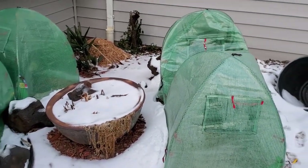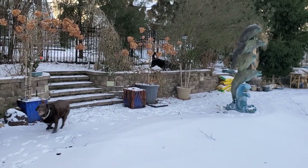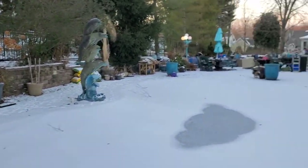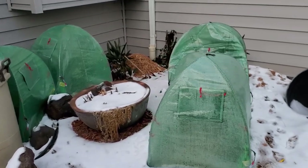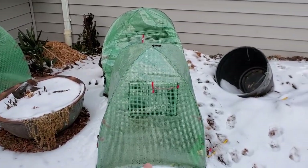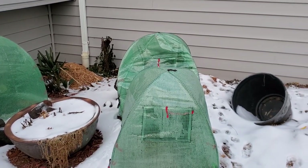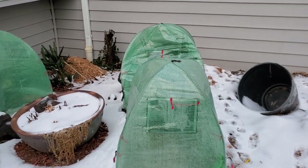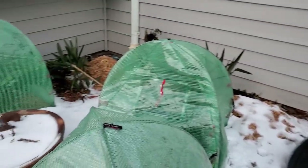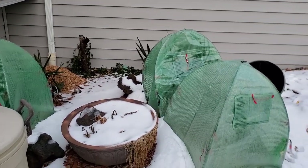LED lights don't put out any heat, so I'm going to gently lift those domes off and wrap them with the C7 Christmas lights — those will put off some heat. Then I'll probably put frost cloth inside and on the outside. With the sable palms, I'll do that; with the needle palms, I'm just going to cover them with plastic pots. The needle palms can take a lot more cold than the sable palms can. I really wish UPS would get here — it's getting dark and they haven't been showing up until like eight or nine o'clock the last few weeks.